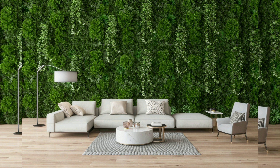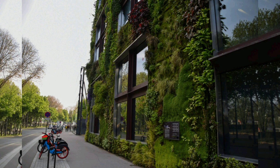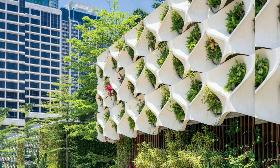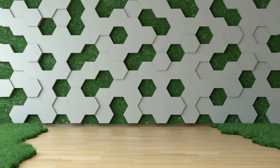Chapter 3: Types of Vertical Gardens. Vertical gardens come in various forms, including freestanding structures, living walls, and mobile gardens. We explore the different types of vertical gardens and their applications. Chapter 4: Choosing the Right Location. Selecting the ideal location is crucial for the success of your vertical garden. We discuss factors such as sunlight, water access, and structural support to help you decide where to place your garden.